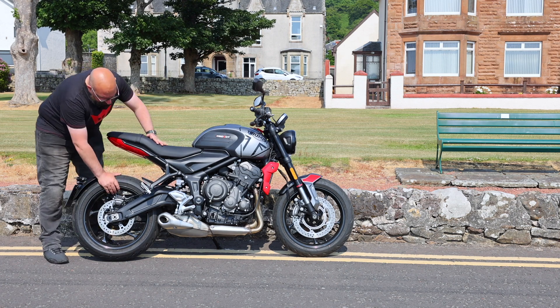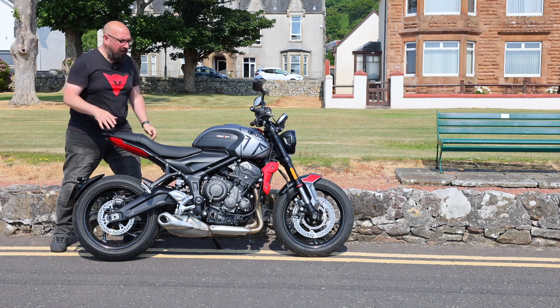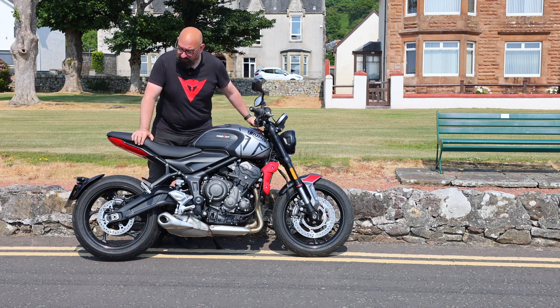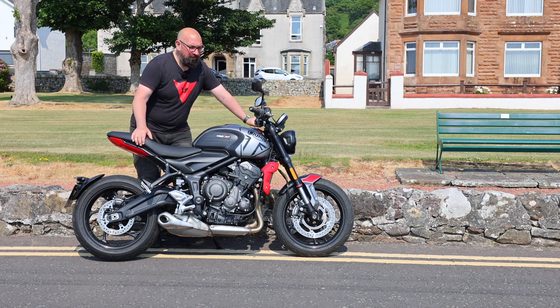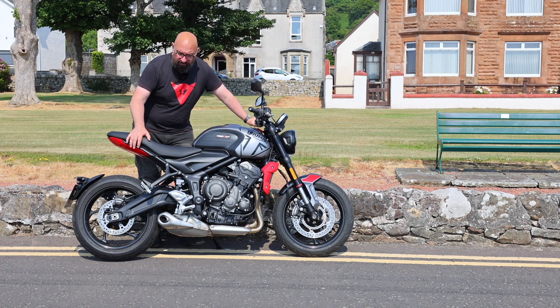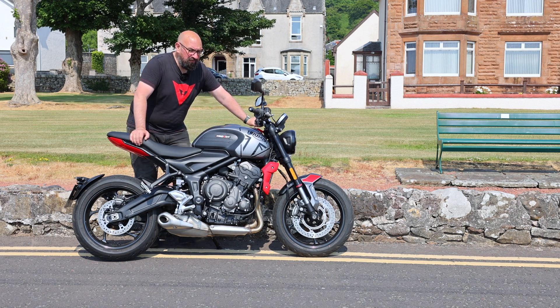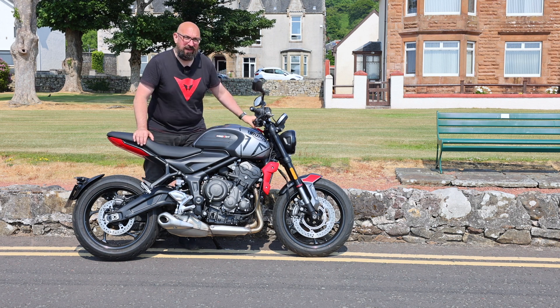The bike comes on a set of Michelin Pilot Road 5 tyres, and for anybody that's watched the channel for any length of time, you'll know how much I wax lyrical about these tyres - I just love them. They seem to be the perfect tyre for grip, performance, longevity, and wet weather - they do it all. Any time I've bought a set of Pilot Roads they've lasted me for six or seven thousand miles easy. They might be a wee bit more expensive to buy but they're great value for money, and they certainly complement the handling on this bike.